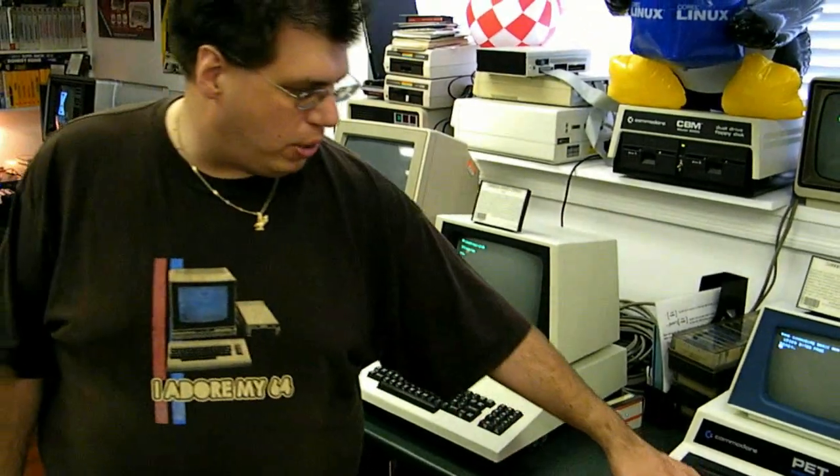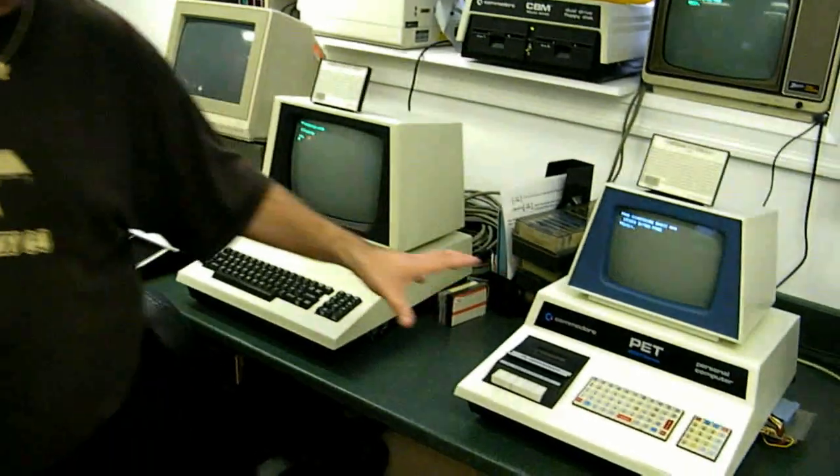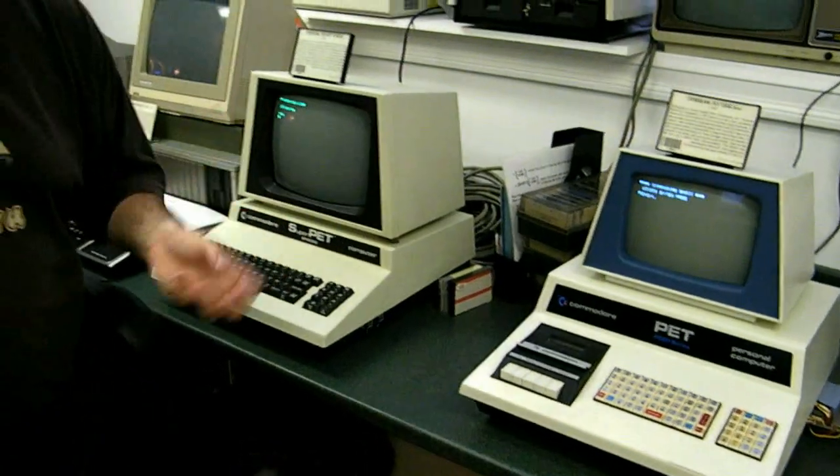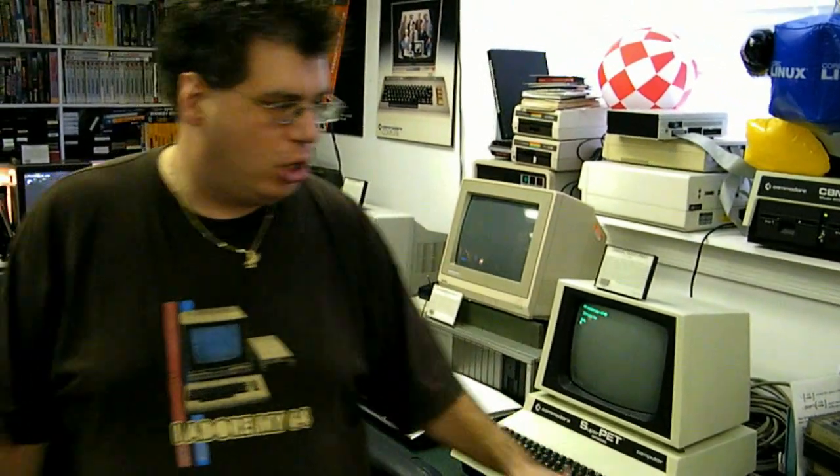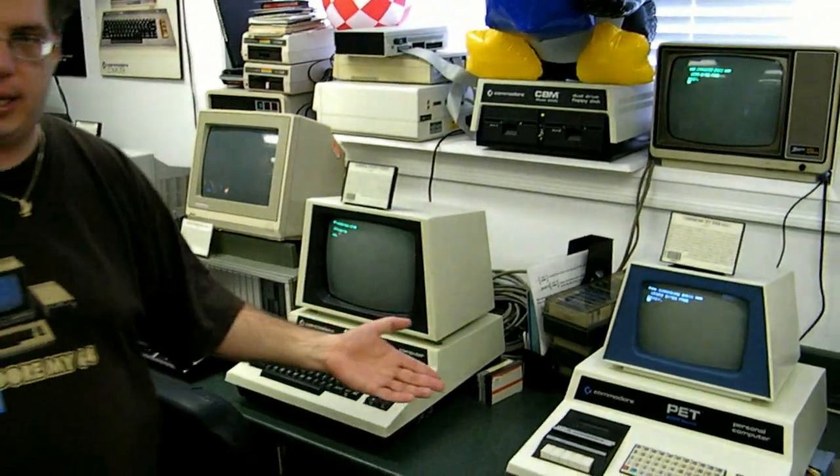The keyboard on this looks absolutely terrible. What we have to remember is Commodore was truly a business machines company before they made computers — what they made was calculators. So they actually used some of the key units from their calculators, and they also made their housing out of metal.